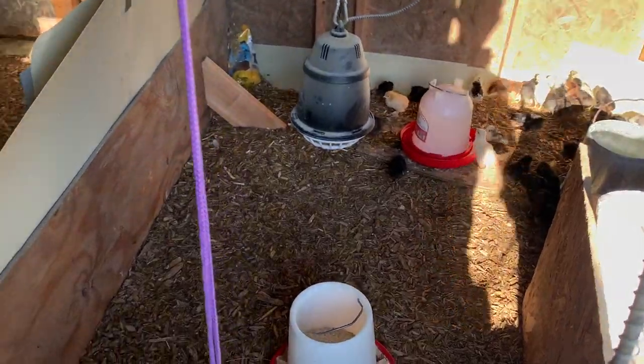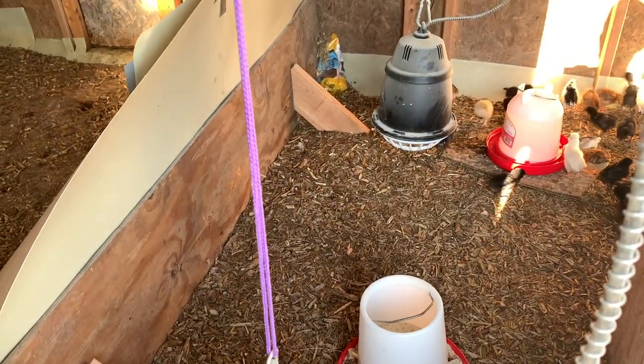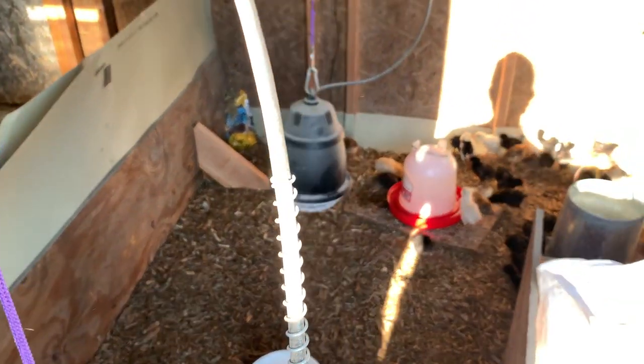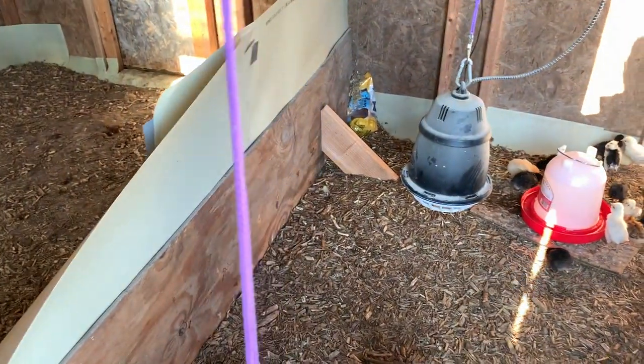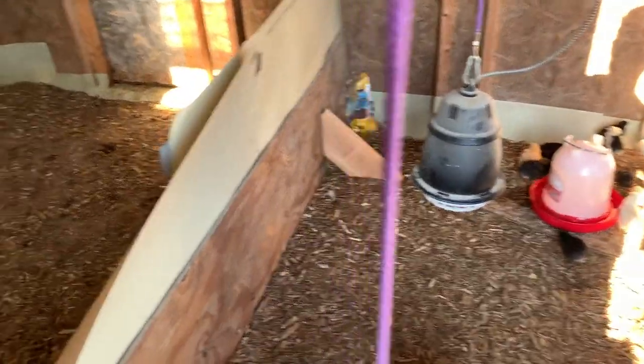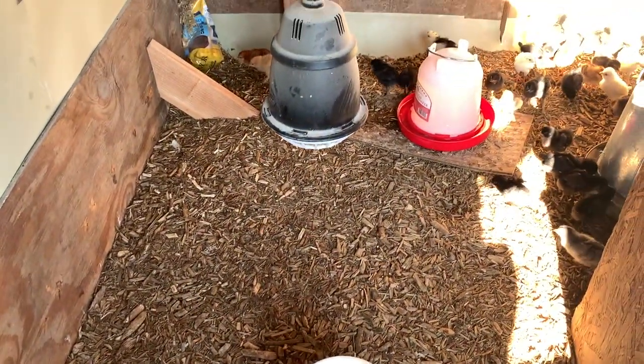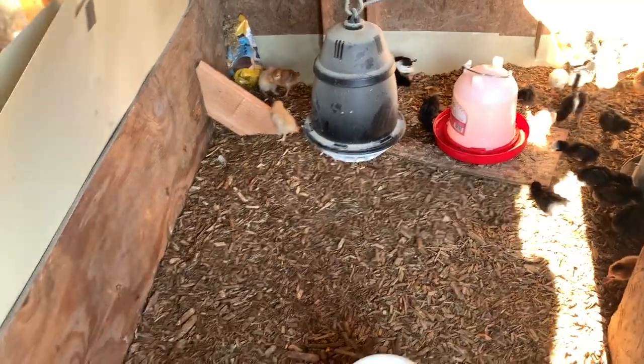I have never brooded turkeys before. I raised turkeys last year, but my friend Heather Holland brooded them for me. And I just got to pick up started birds, which I have to say was a pleasure because it didn't work out in my brooder schedule. Future turkey area — but it's going to be 90 degrees today, I'm probably going to leave this door open starting right now.